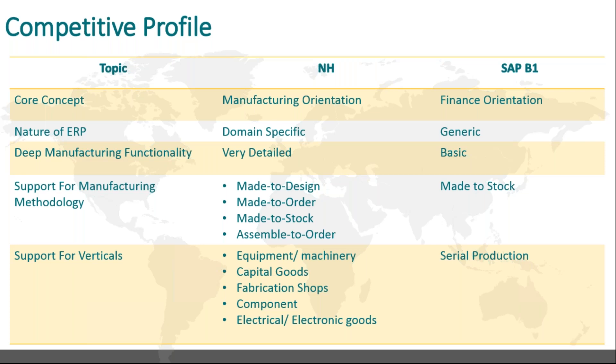We support multiple verticals within discrete manufacturing. We are the only company with an ERP product that has a unique functionality for those in fabrication — we provide inventory tracking by the size of the material. If somebody is in fabrication and uses sheets or plates, they can track material by size and number of pieces in inventory. This results in great savings because optimal sizes for manufacturing can be seen in the system, not just the weight.